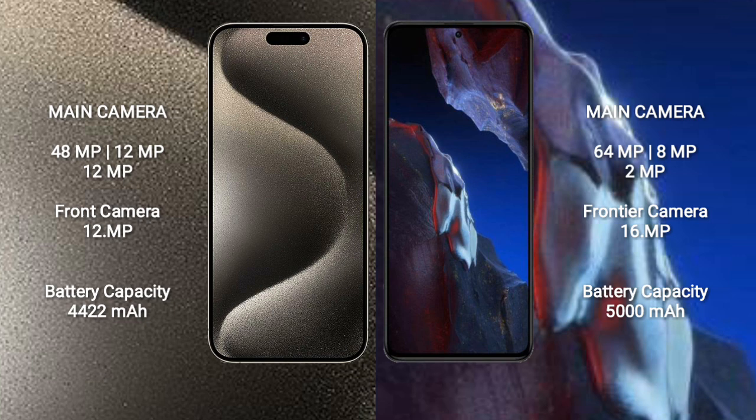iPhone 15 Pro Max has a 4422mAh battery with 27W fast charging support. Xiaomi Poco A5 has a 5000mAh battery with 67W fast charging support.